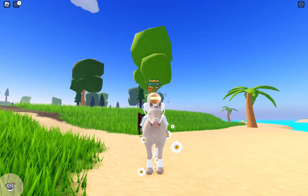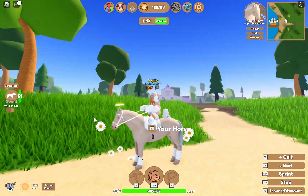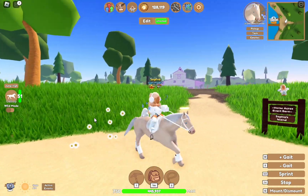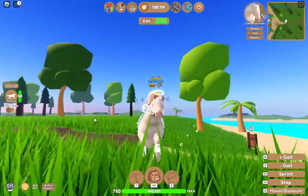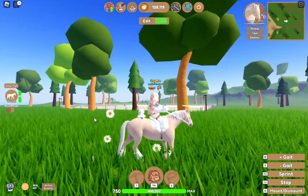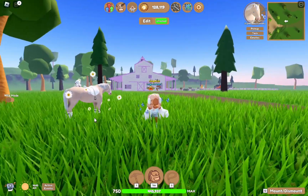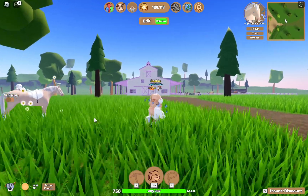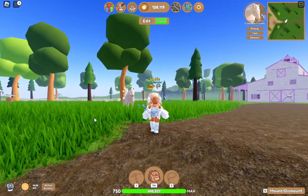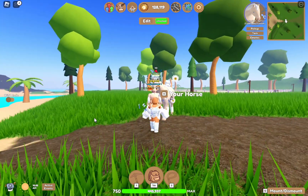Hello everybody, welcome back to my channel. I have changed my avatar a lot because I got Robux. This is what it looks like now, and I've also got this Cromelo Clydesdale that I love — it matches with my avatar, so that's what I ride a bit more now. I named him Buddy, I love him.